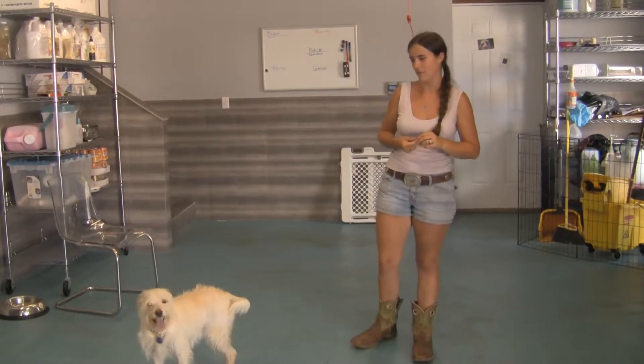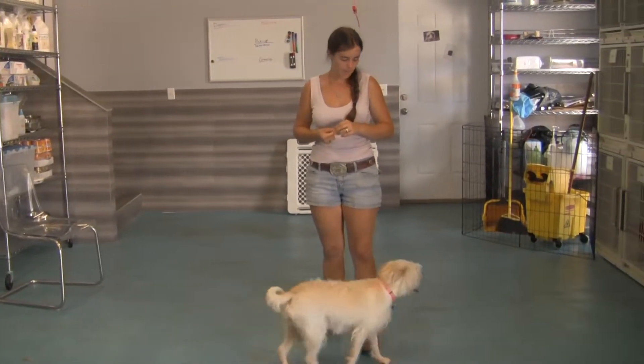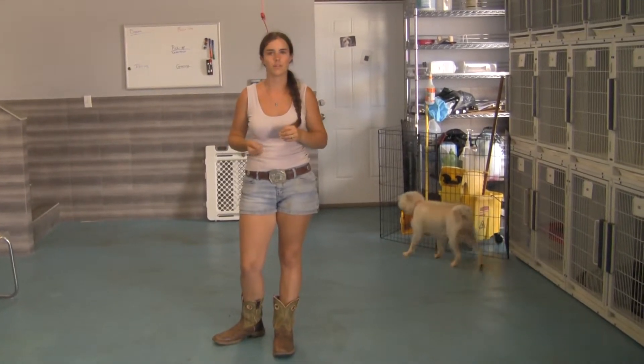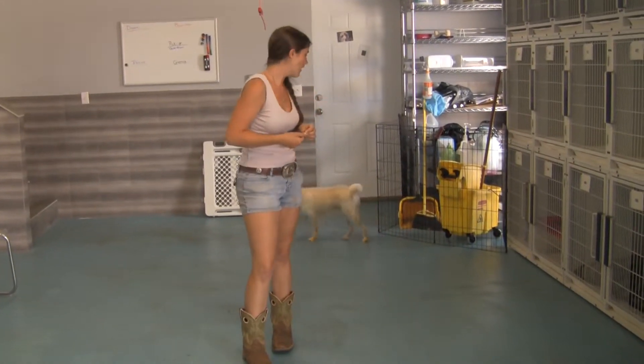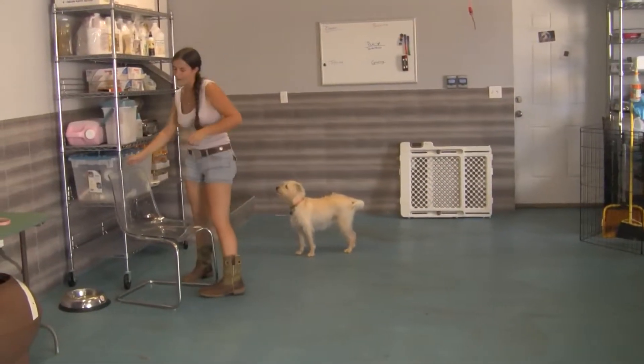Hi, it's Elise here with Daisy. We're going to work on Off. As you can see, she's pretty mellow right now, so she may not do the command very well, or actually attempt to do it. Anyway, so we're going to work on Off.